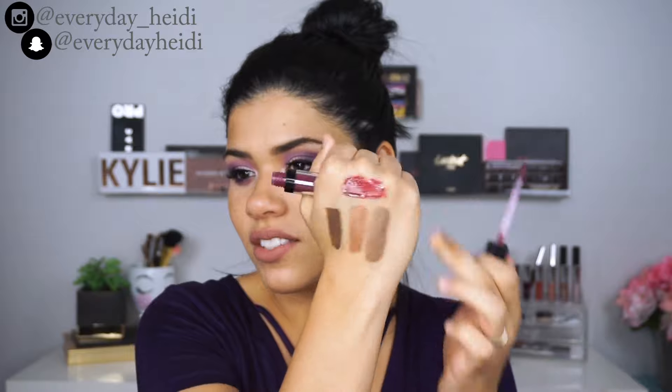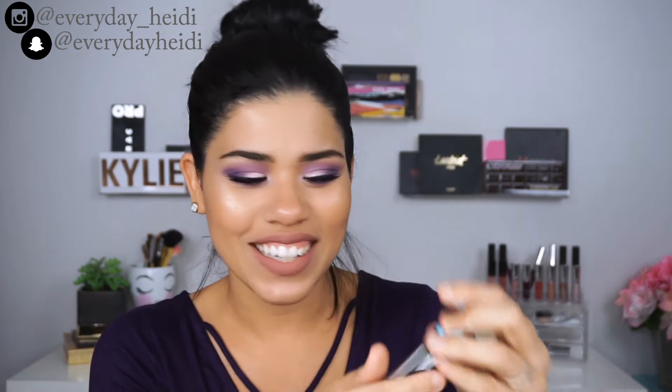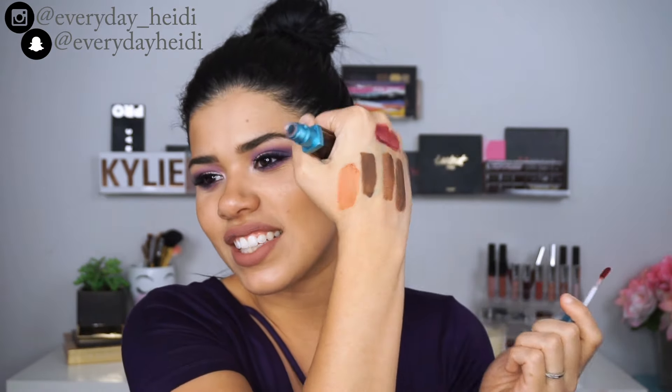Then there's their Lip Tint in the shade Dewy Nude. It looks really dark in the package but it applies very sheer — it gives you a nice stain on your lips. I like to use this on days when I'm not wearing makeup, let it sink in and stain my lips, and then add a little gloss or chapstick on top for moisture.